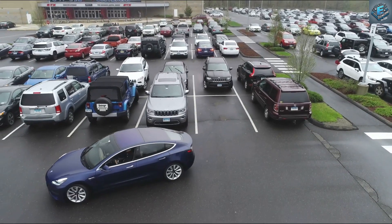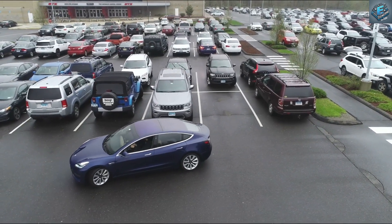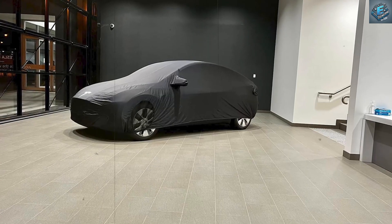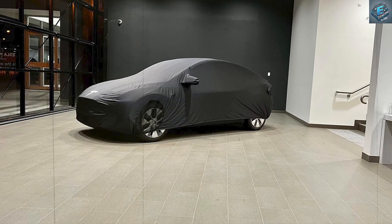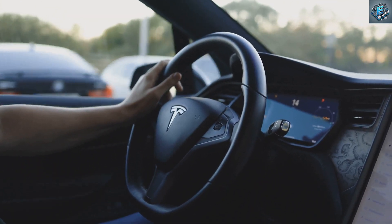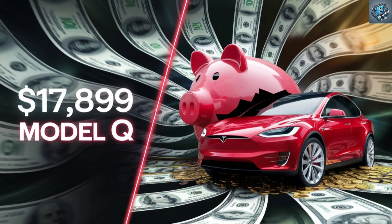Compare this to competitors like the Chevrolet Bolt EV, starting at $26,500, or the Nissan LEAF, priced at $27,800. These models offer decent range and features, but fall short when it comes to Tesla's unmatched tech and sleek design.